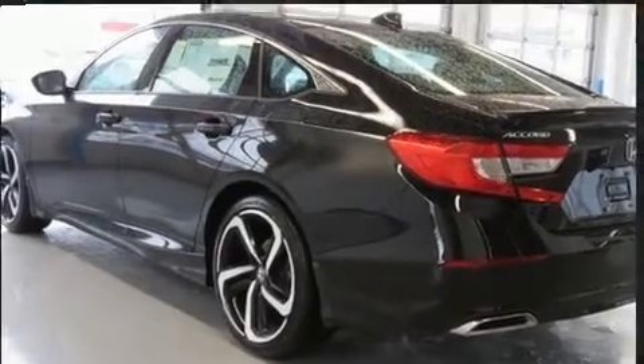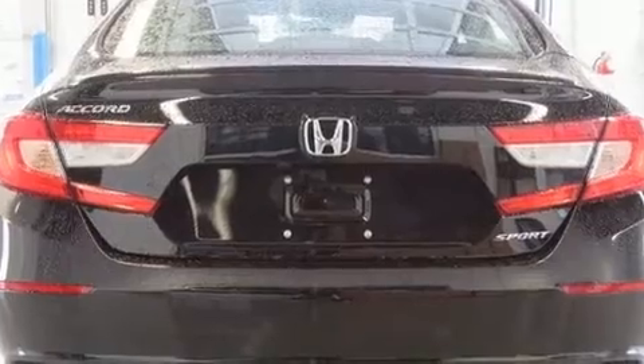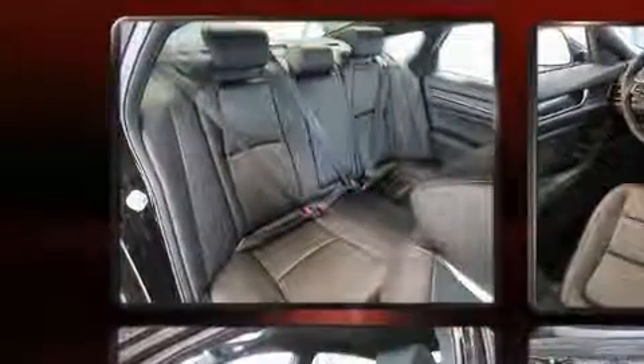Honda infused the interior with top-shelf amenities such as an outside temperature display, lane departure warning, and one-touch window functionality. Audio features include an AM-FM radio and eight speakers, enhancing the audio experience throughout the interior.